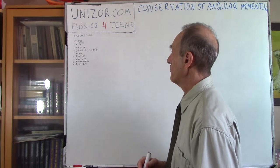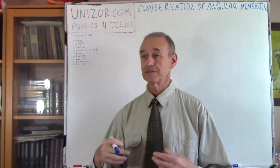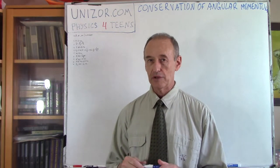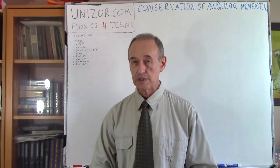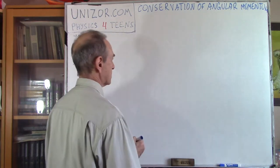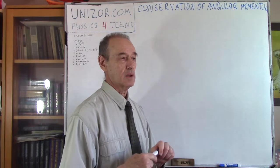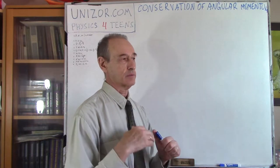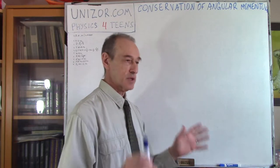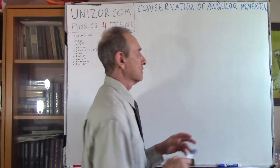Let's talk about a thought experiment which very, very strongly confirms the law of conservation of angular momentum, which I actually touched during the previous lecture. Let's consider this experiment in space somewhere far from gravitational fields and anything else — completely abstracting out external forces like gravitation, air resistance, or anything.